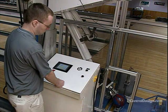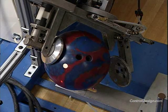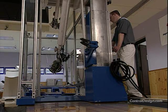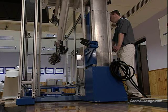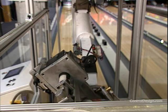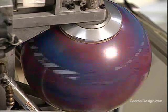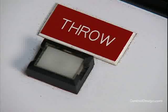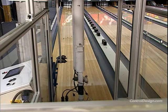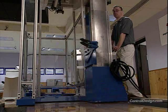Meet Harry, a vital member of the United States Bowling Congress Specifications and Certification Group. Almost seven feet in height, he's the most precise and accurate bowler on the team with the ability to duplicate shot after shot. Harry is a robotic bowling ball thrower designed and built by NJ Tech of Illinois in 1999 to aid in USBC's equipment testing and research efforts.